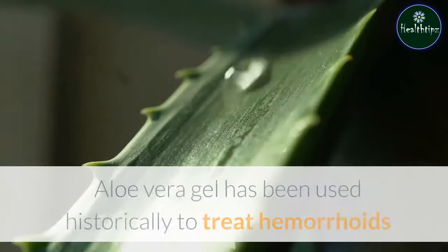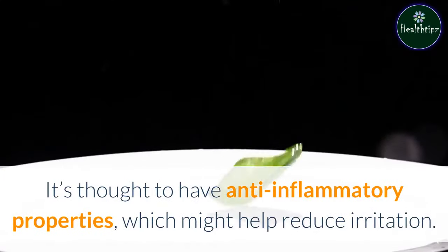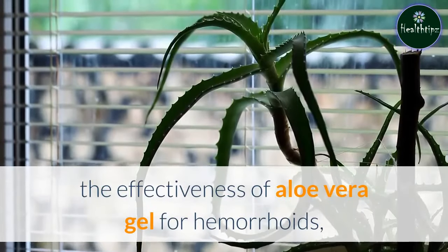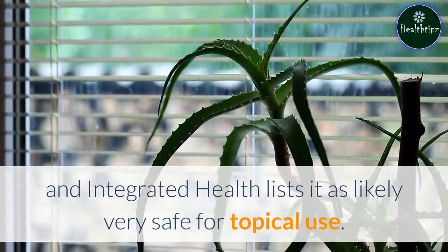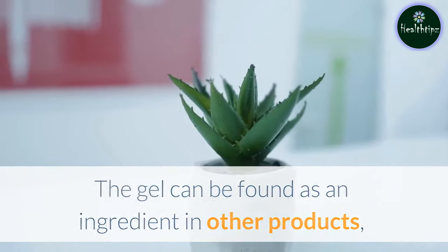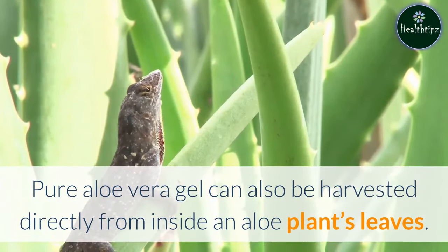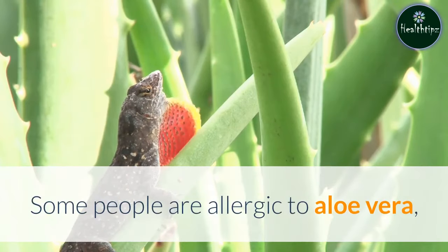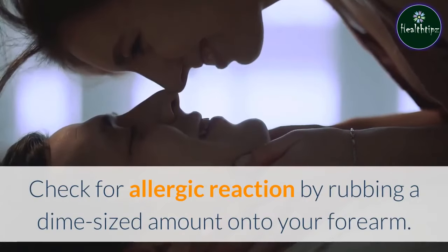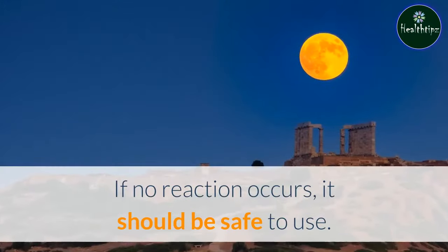1. Aloe Vera. Aloe vera gel has been used historically to treat hemorrhoids and various skin conditions. It's thought to have anti-inflammatory properties, which might help reduce irritation. Although there isn't enough clinical evidence on the effectiveness of aloe vera gel for hemorrhoids, the National Center for Complementary and Integrated Health lists it as likely very safe for topical use. You should only use pure aloe vera gel on hemorrhoids, which can also be harvested directly from inside an aloe plant's leaves. Some people are allergic to aloe vera, particularly those who are allergic to garlic or onions. Check for allergic reaction by rubbing a dime-sized amount onto your forearm and waiting 24 to 48 hours. If no reaction occurs, it should be safe to use.